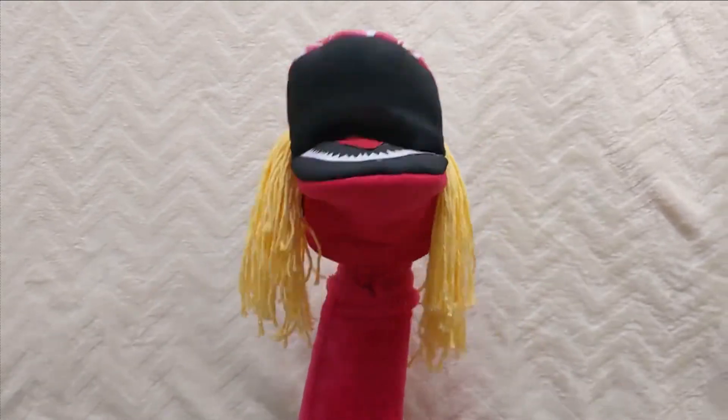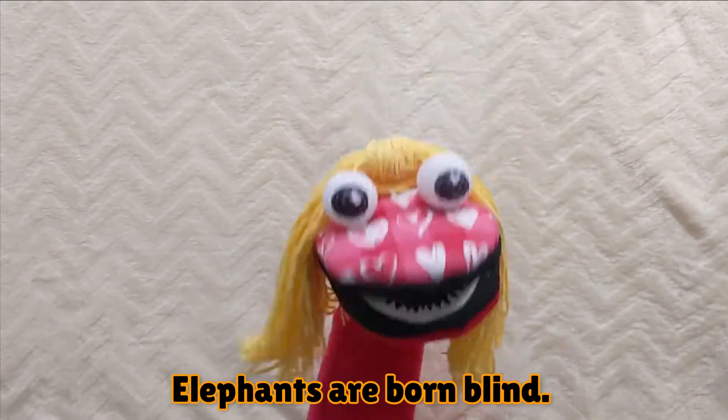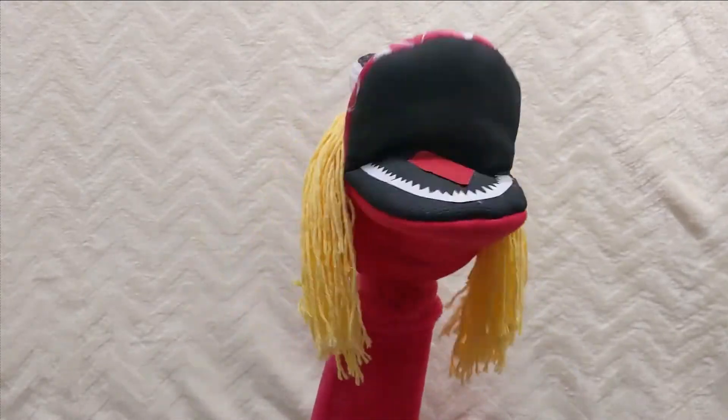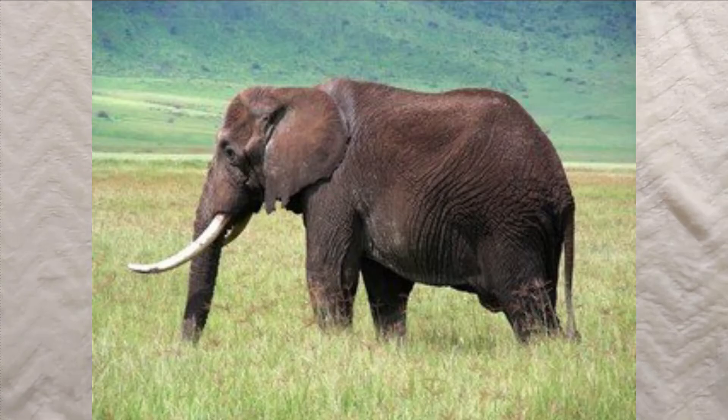Elephants are born blind. African elephants have much larger ears, while Asian elephants have smaller and rounder ears. This is another difference between Asian and African elephants.